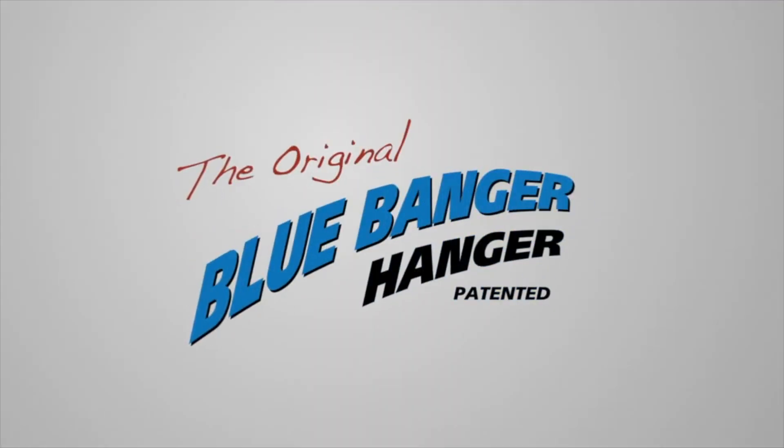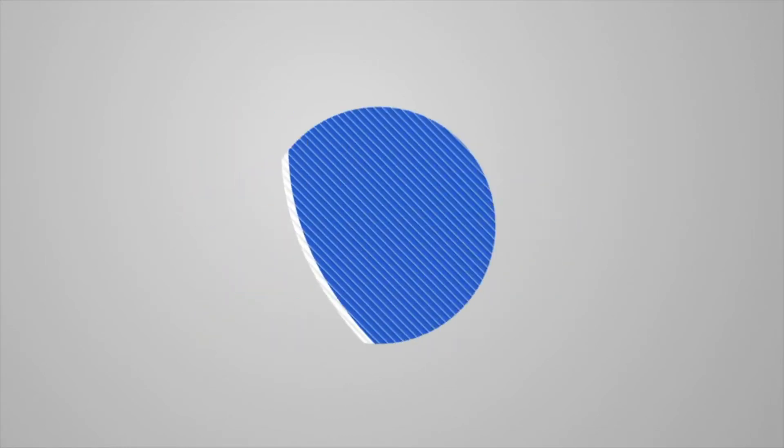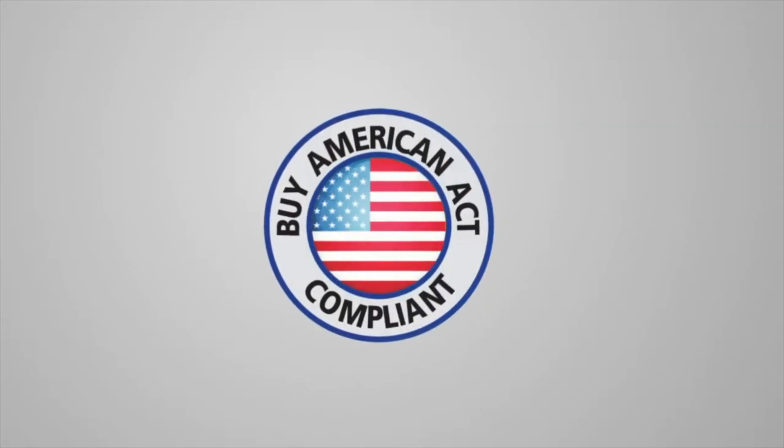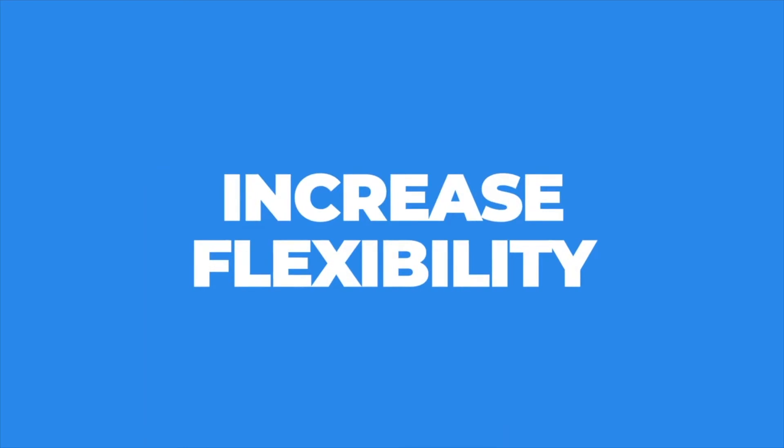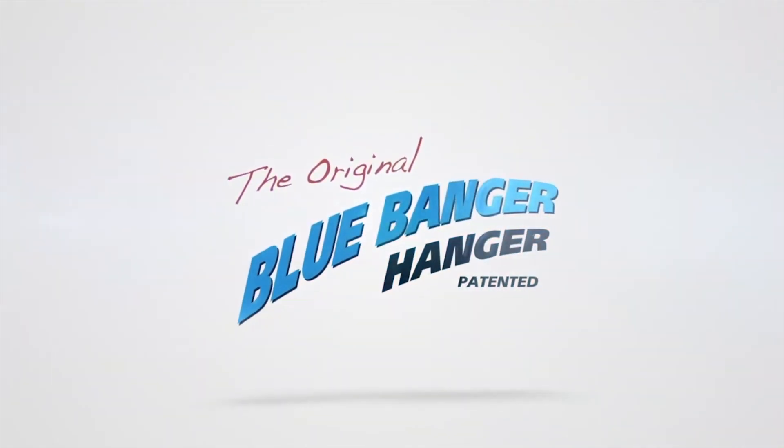All Blue Banger Hanger products are OSHPD pre-approved, ICC and FM approved, UL listed, and available Buy American Act compliant upon request. Reduce your labor costs and inventory. Increase your project flexibility and improve the integrity of your support systems with Blue Banger Hangers.